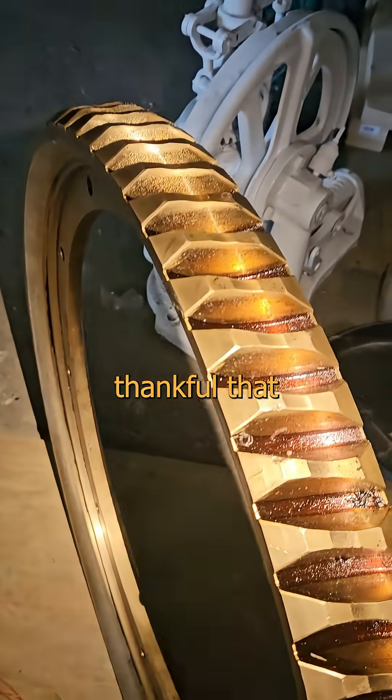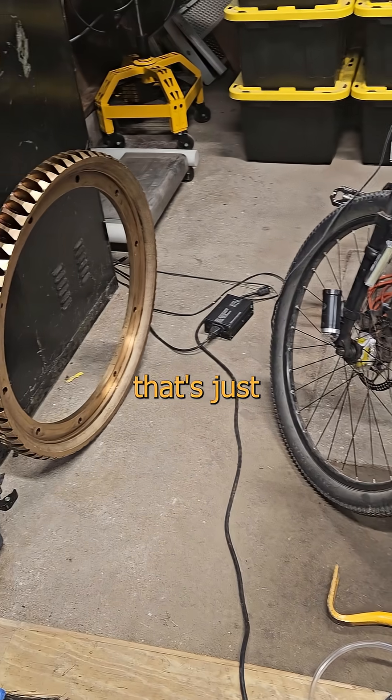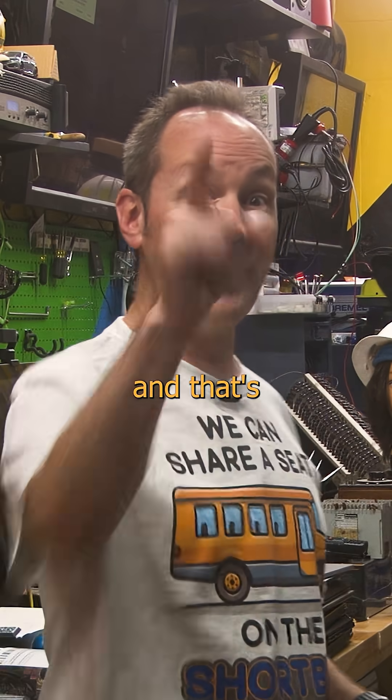I'm relentlessly thankful that I just got to share it with you. For its next life, I'm going to make it into a table that's just about as dense as I am. And that's pretty cool!